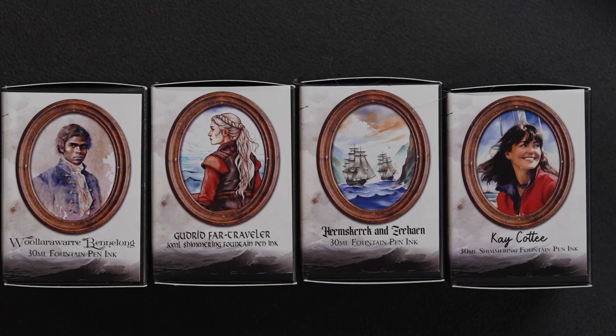Good morning, good evening, friends. Welcome, my friends, and welcome to my channel, Fountain Pen Therapy.